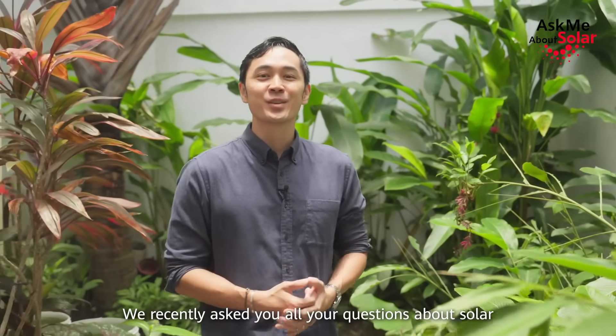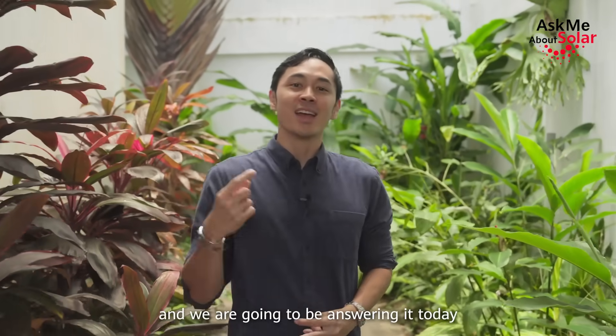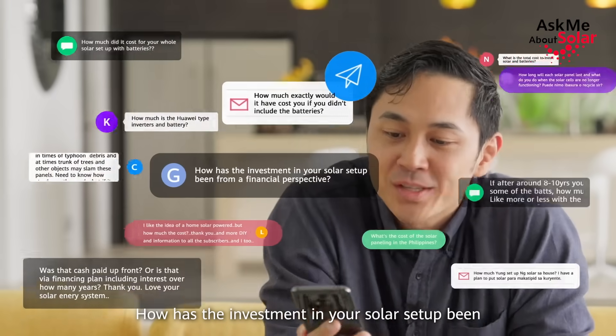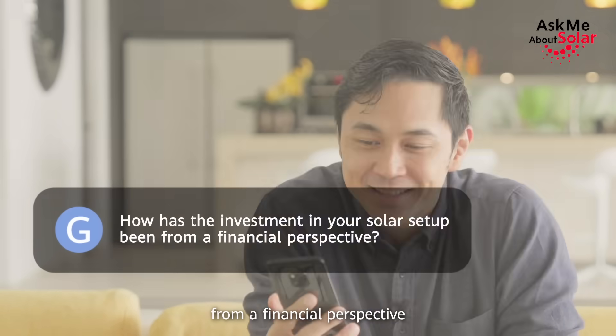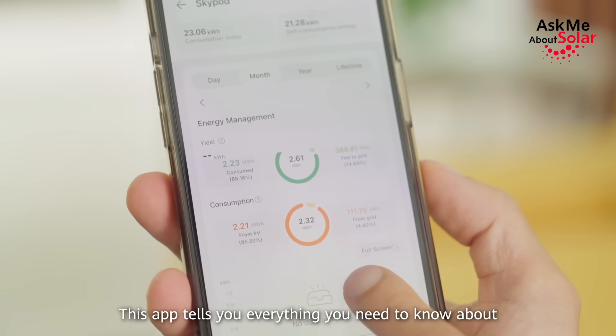Hey guys, Lateyr Young here. Welcome to Hashtag Ask Me About Solar. We recently asked you all your questions about solar and we are going to be answering them today. I have here the FusionSolar app from Huawei — this app tells you everything you need to know about how your solar power and solar system is performing.